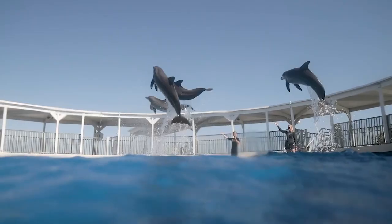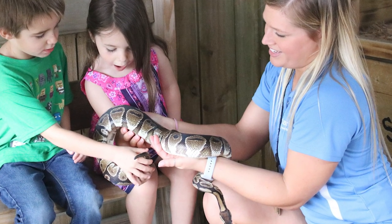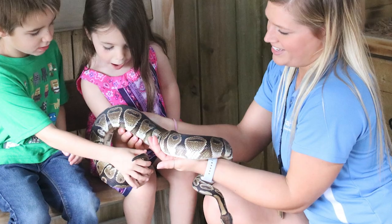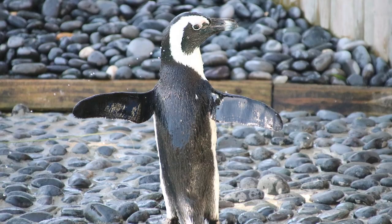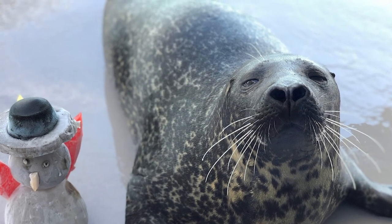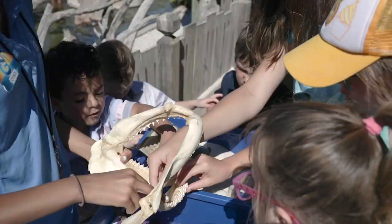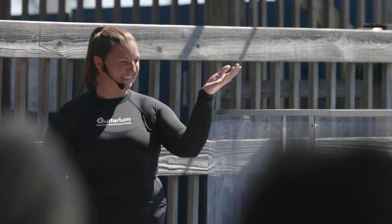It's not just entertainment — it's a chance to learn about the importance of protecting our oceans and the incredible marine ecosystems they sustain. Whether you're seeking a family-friendly outing or a place to marvel at the wonders of the sea, Golfaryum Marine Adventure Park promises an unforgettable and enriching experience that will leave you with cherished memories and a newfound appreciation for the world beneath the waves.